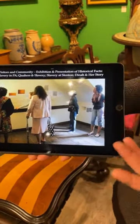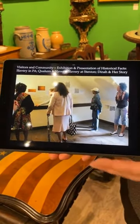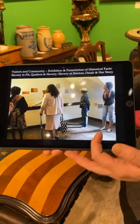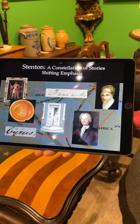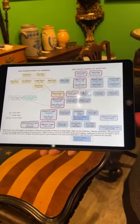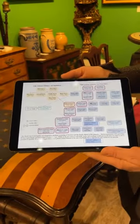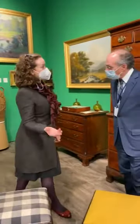We are also doing much work to interpret slavery at Stenton. The Logans were Quakers, as were the Norrises, and so sometimes this is a surprising reality, but very much part of 18th century life at Stenton as well. I'll come back to this family tree in a few moments, but let's go back to Kelly and hear about this stool.